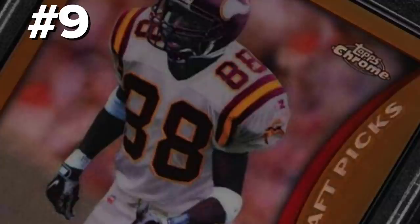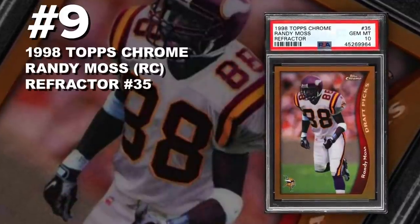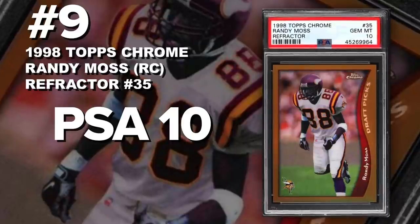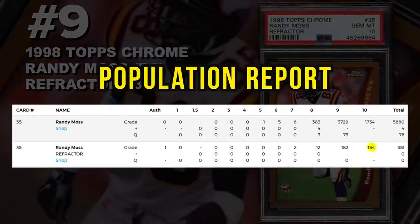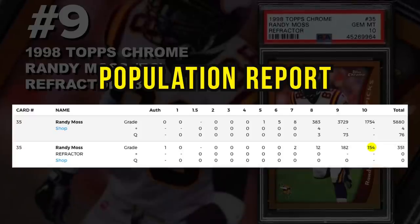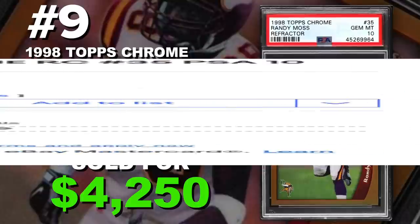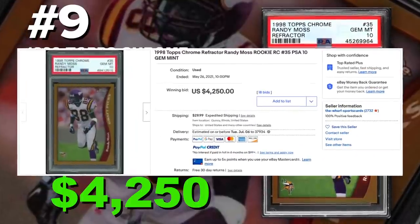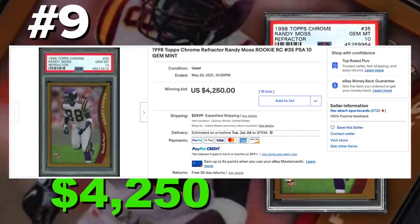Coming in at number 9 is the 1998 Topps Chrome Randy Moss Rookie Card Refractor number 35, graded PSA 10, Gem Mint Condition. Current PSA 10 population of 154 with 351 submitted to PSA so far. Sold at auction on May 26th for $4,250. Randy Moss is a Hall of Fame wide receiver and one of the best of our generation. I think his cards are going to be collectible, valuable, and appreciated for many, many years to come.